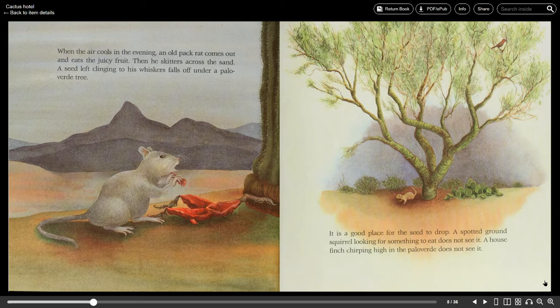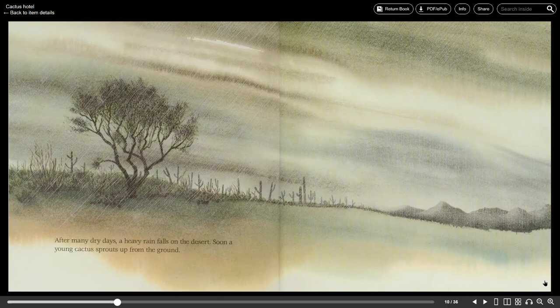It is a good place for the seed to drop. A spotted ground squirrel looking for something to eat does not see it. A house finch chirping high in the Palo Verde does not see it. After many dry days a heavy rain falls on the desert. Soon a young cactus sprouts up from the ground.